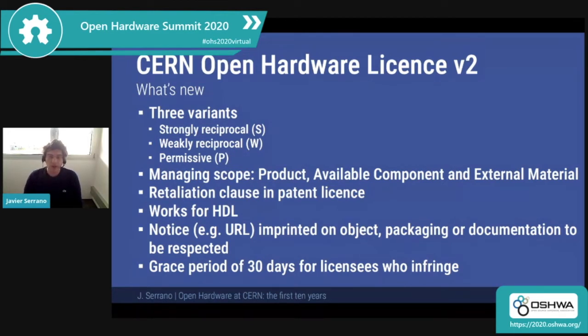We want to emulate the copyleft behaviors that come from software — the great things that when you get a binary, you get access to the sources. In the hardware world, that means when you get an object, you should be able to find the design of that object. So one of the things we did is protect notices imprinted on objects. You can imprint a URL, and this will stay there irrespective of how many hands the object has gone through, so the end recipient can find the design. Some people infringed the license unknowingly, and it's a pity, so we came up with a grace period of 30 days — after notification, they still have 30 days to change their behavior without losing their rights.